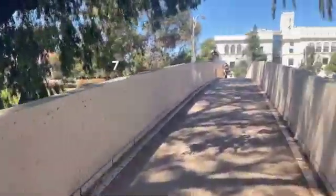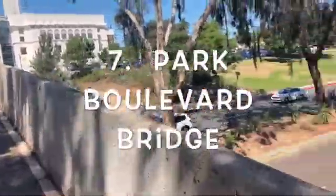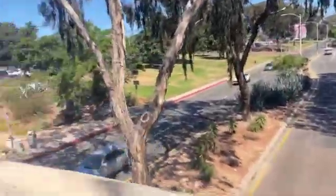We've come to our final bridge. It's called the Park Boulevard Bridge, and it's a pedestrian bridge, which means only people can go on it. We're crossing back over towards the Natural History Museum and the Science Museum.